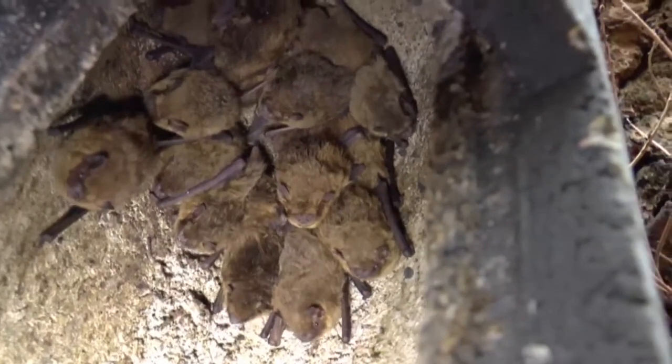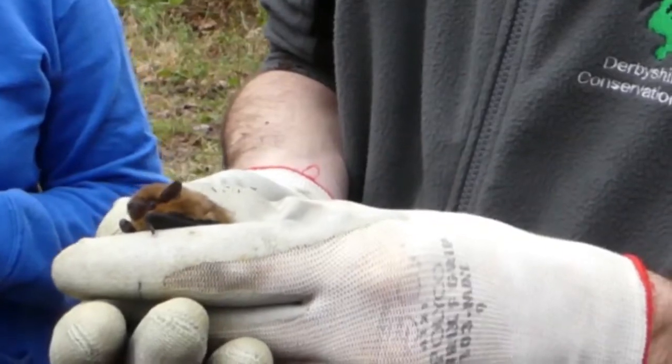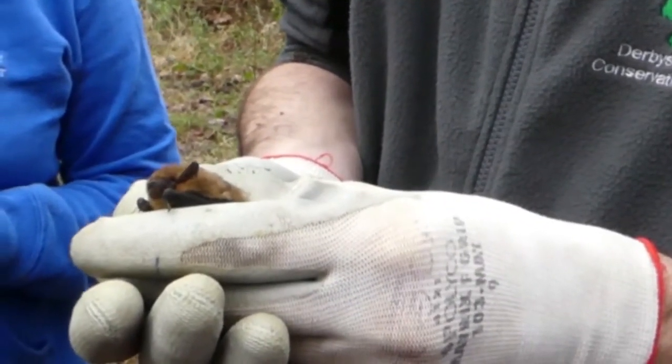Bats are part of our wonderful British fauna, but they've been in decline because of persecution and habitat destruction - both where they roost and where they feed - and they need protection. They're endangered and they've now got that protection by law, which is fantastic.